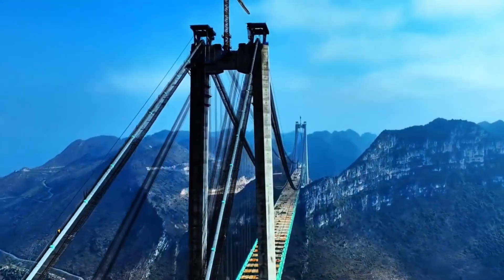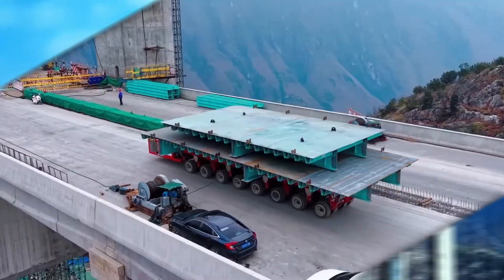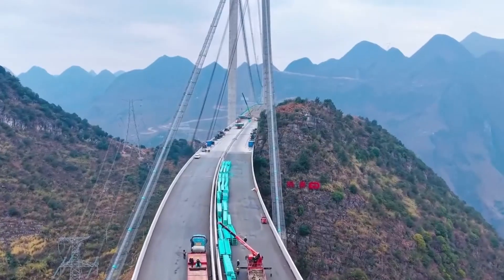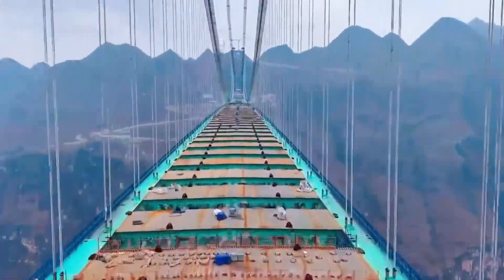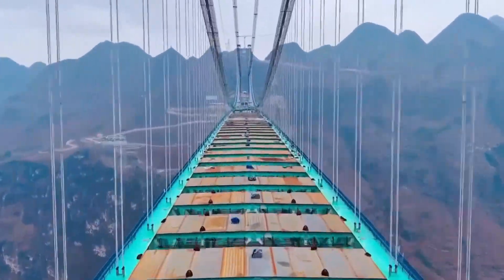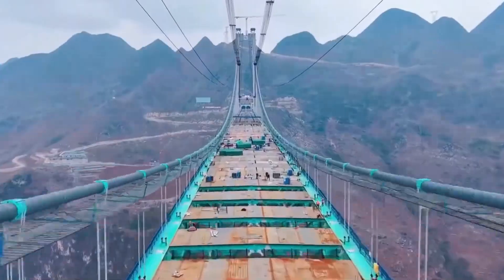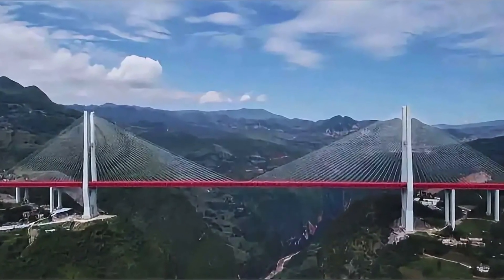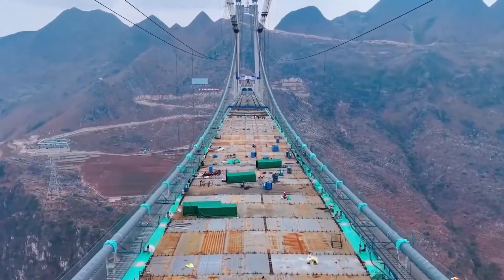Imagine a bridge so tall that it dwarfs skyscrapers, suspended above a canyon so deep it could swallow the Eiffel Tower whole. A bridge so ambitious, so complex, and so futuristic, it's setting records before it's even completed. Welcome to the Huajang Bridge in Guizhou, China — a marvel of engineering, a feat of modern construction, and a testament to China's determination to conquer nature with steel and concrete. This isn't just a bridge. This is a global engineering milestone in the making.